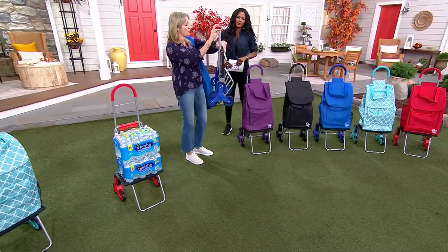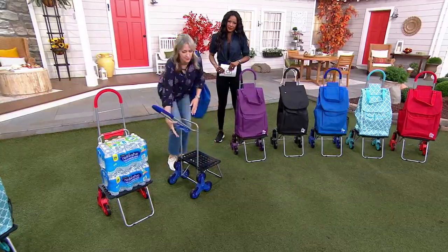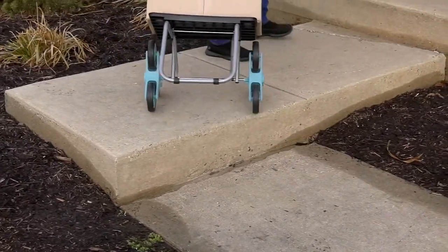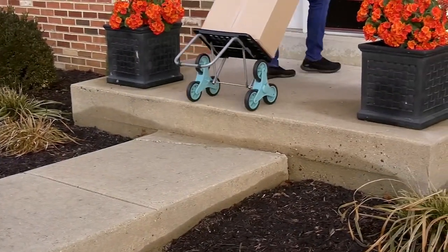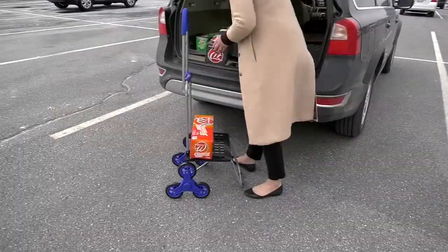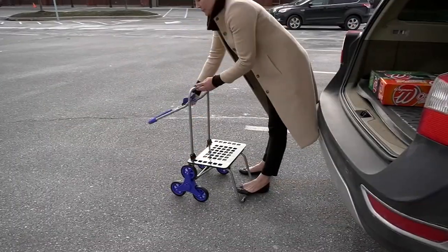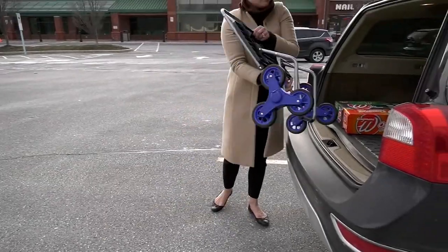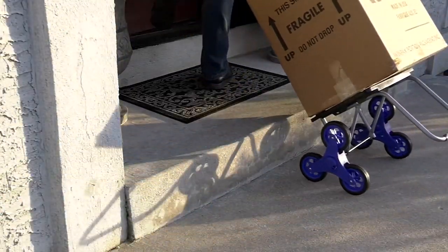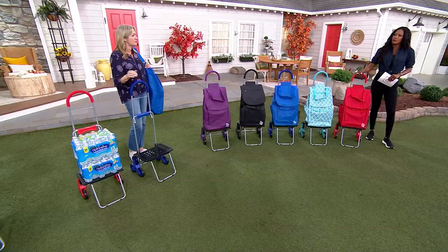It folds up so nicely and easily, so you can always have this in your car or hang it on a hook in the garage. To set it up just takes no time at all. Up and down the stairs — whether you have two or three steps into your house, live in a city, or live in a dorm where the laundry is in the basement — this bag has such huge capacity. Going to the grocery store where they're not giving out bags, this is a great way to move things from point A to point B.